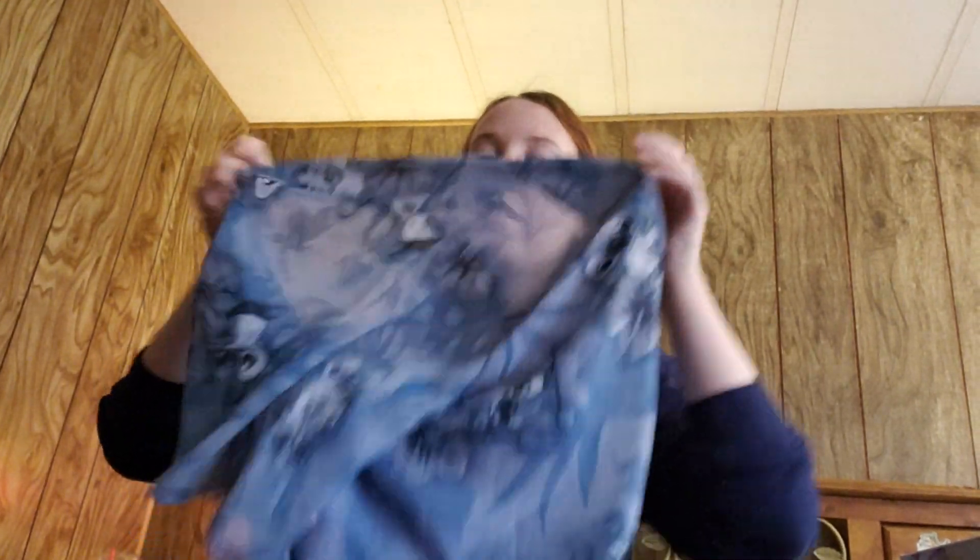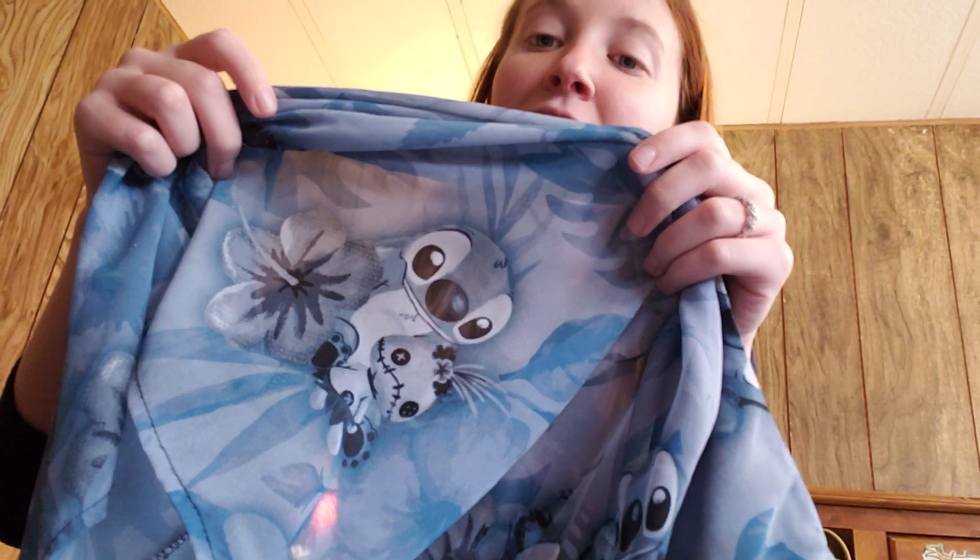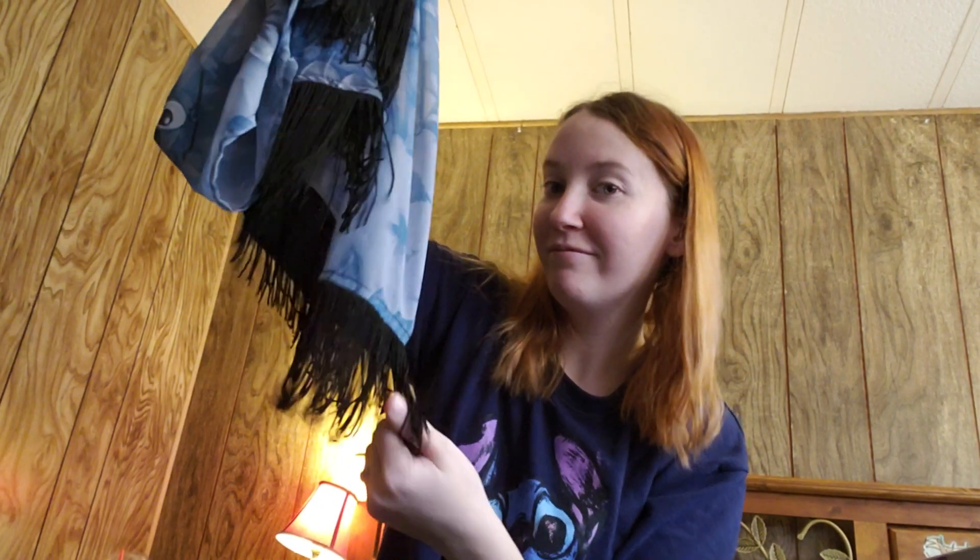The next thing I got I'm super excited to get to wear. This is a Stitch — I guess you could call it a kimono type thing. I have one that's Alice in Wonderland too that I got a few months ago. You can wear it over top of like black tank tops during the summer, over your shorts. And it's got little Stitch all over it — Stitch and Scrump. So cute, just super adorable. It's got a nice fringe across the bottom. Looking all awesome.